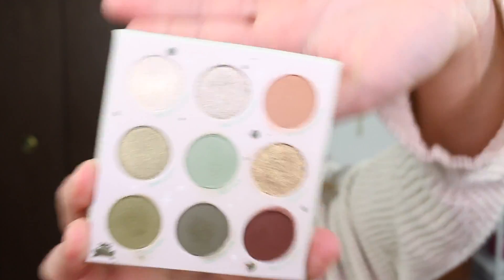This is the Mandalorian The Child Pressed Powder Palette. If you haven't seen this palette already, it came out fairly recently. I did order it but it took a while to get here. And this is a nine pan palette.